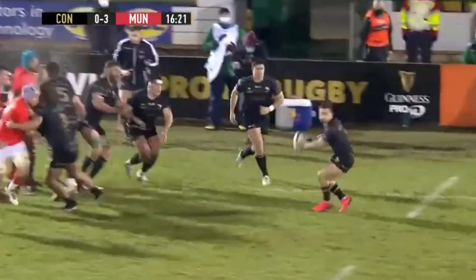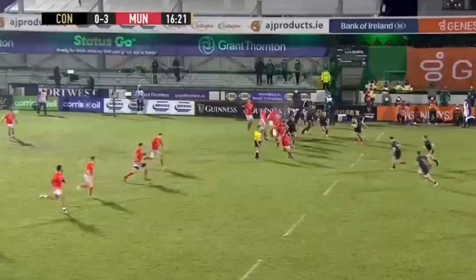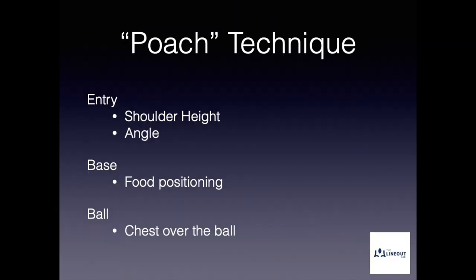Welcome back to the Lionel Lab. My name is Peter O'Donnell. In this video, we look at Byrne's defensive breakdown work in Munster's recent fixture against Connacht.